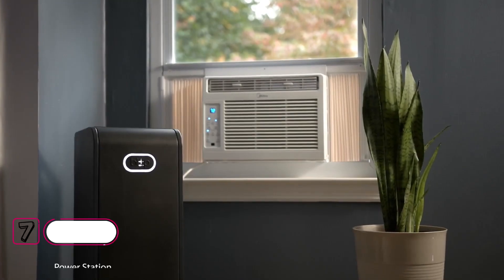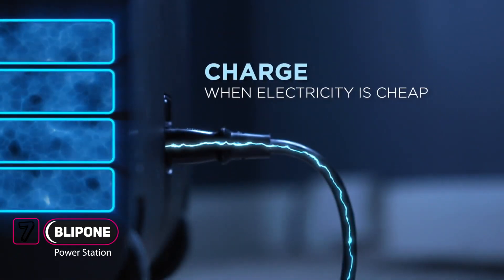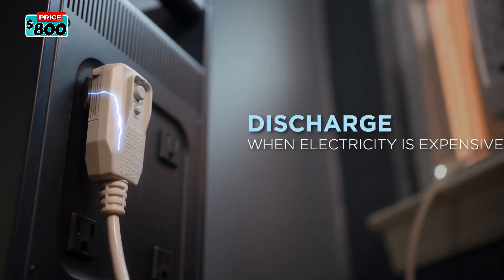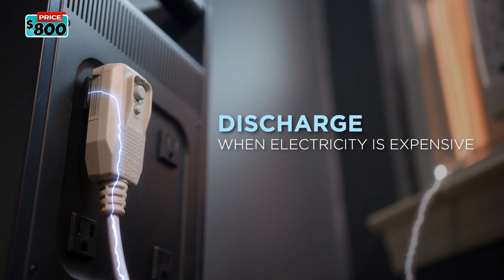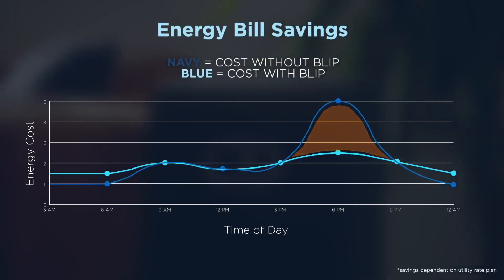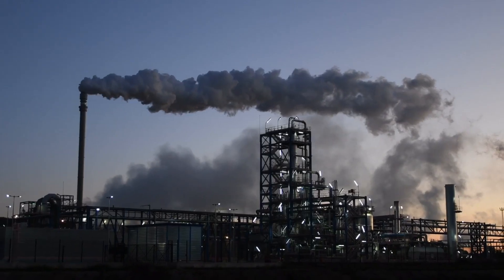Blip 1 is cost-effective. Its real-time algorithm lets it automatically store energy when it's cheaper. Then, during peak hours, Blip 1 runs your most power-hungry devices off its battery. This saves you money, and in some areas it means Blip 1 could pay for itself. Plus, by cutting energy use during peak hours, you reduce our use of fuel-burning power plants.